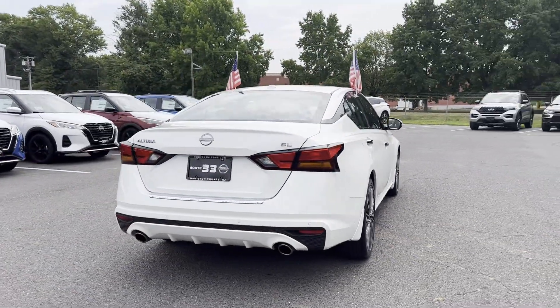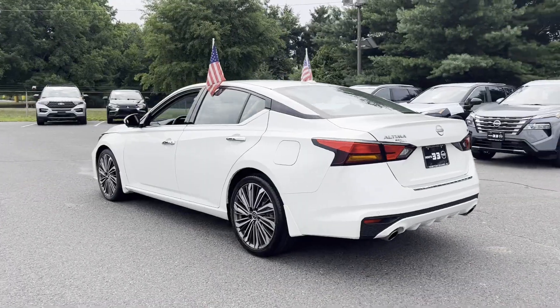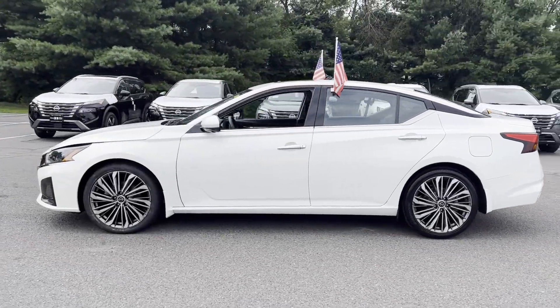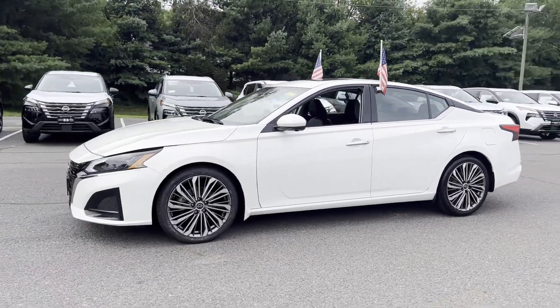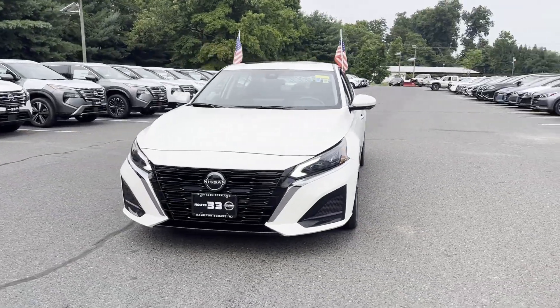If you're looking for extras, look no further than these built-in features: Lane Keeping Assist, Side View Mirrors with Turn Signals, Lane Departure Warning, Wi-Fi Hotspot, Satellite Radio, Navigation, and Premium Sound System.